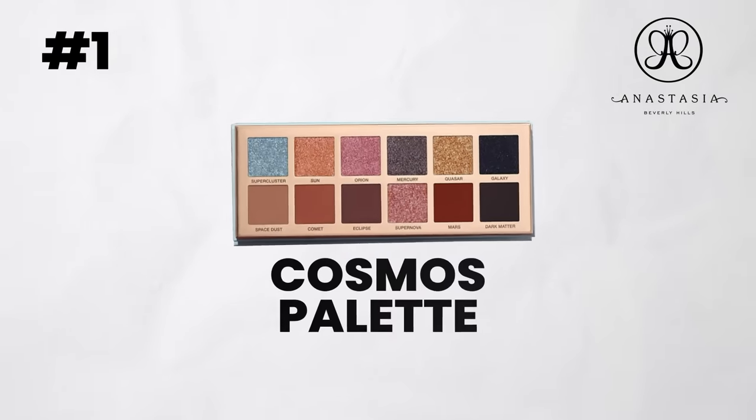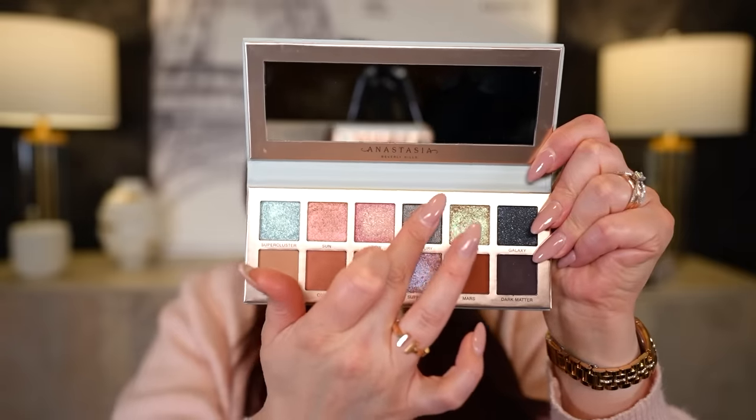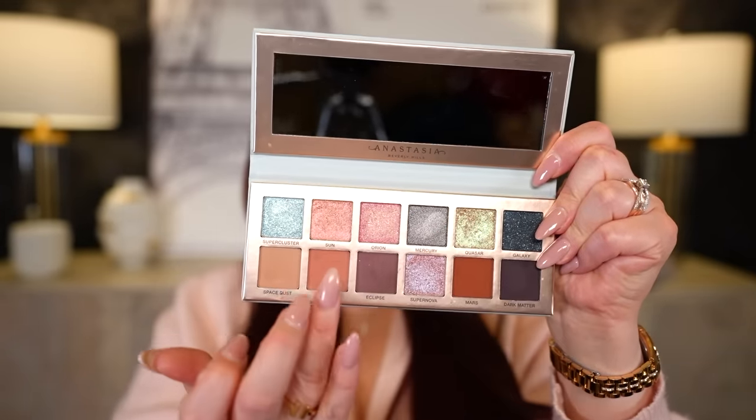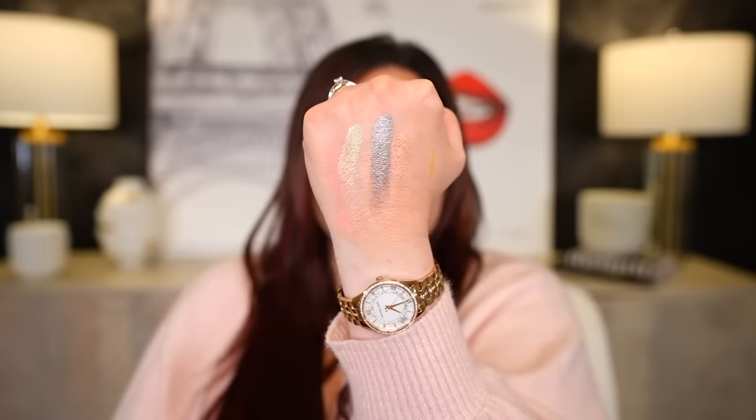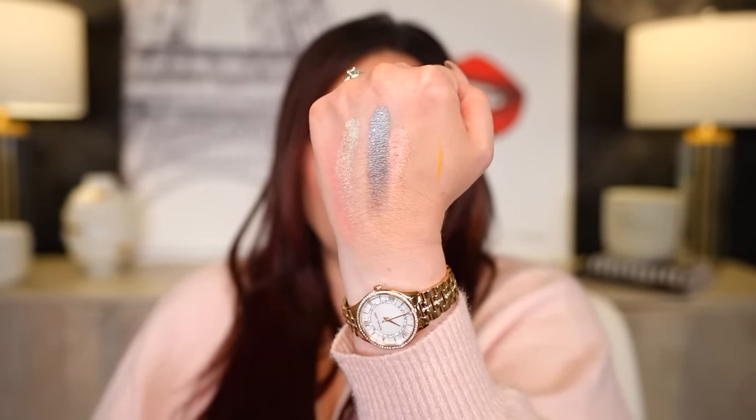First, let's start with the A's. The first brand is Anastasia Beverly Hills. I know a lot of you guys are like, oh, it's going to be the brow pencil — it is a great brow pencil. However, it's not what I would pick as the top one from the brand. I actually really like the Cosmos palette. I don't know why this isn't getting more attention, but it's a beautiful formulation. The colors inside have some great shimmers, some mattes, they blend really well, I love the color story, and there's a couple duochromes in there, which you don't see from a lot of mainstream brands.